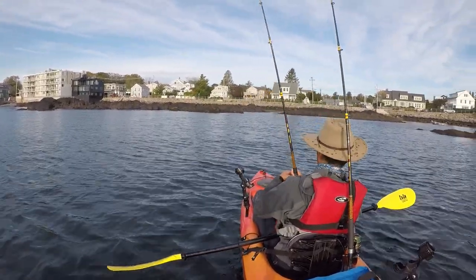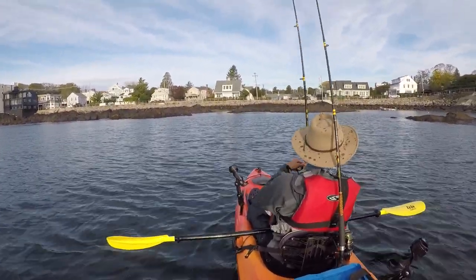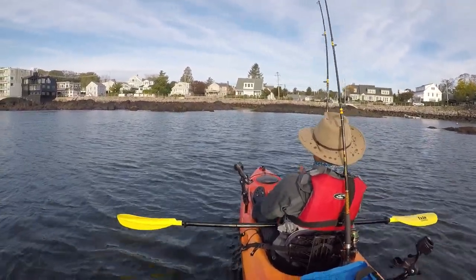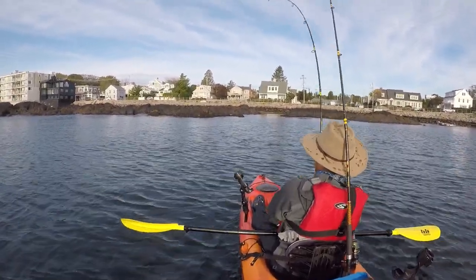I'm using my Wilderness Systems Tarpon 100 kayak. I love this kayak — it's so simple to use, light and easy to lift, just the right size, and not a lot of complications, which fits well for my style of fishing. It's also wide and stays balanced as I fight and try to stay upright while fighting a fish like this.